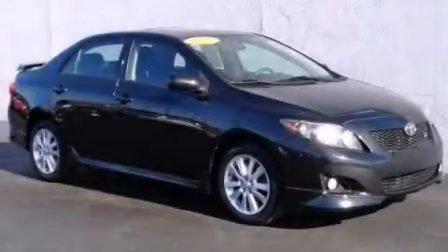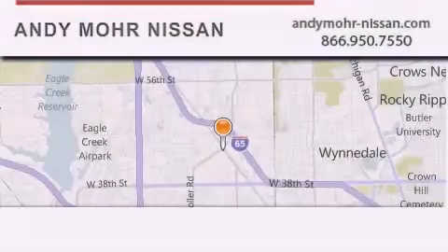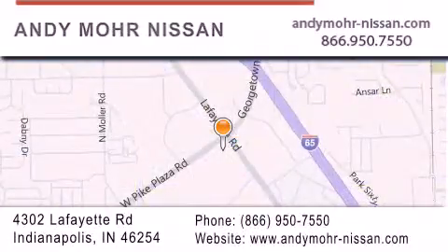Contact us today and schedule your opportunity to see this automobile in person. Andy Moore Nissan is the place to find new Nissan cars and trucks and used cars in Indianapolis. You can search our new and used car inventory online, get new car pricing, and receive free no-obligation price quotes.